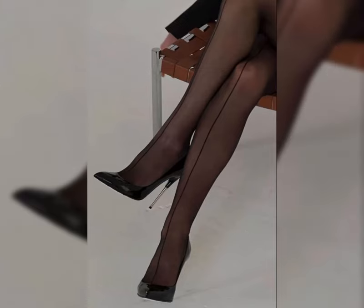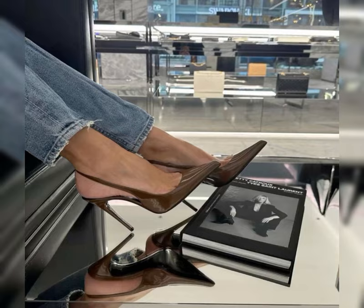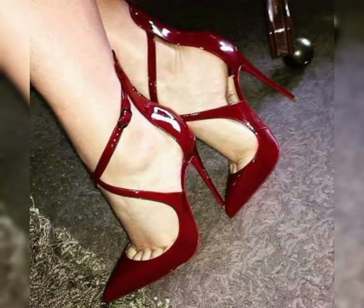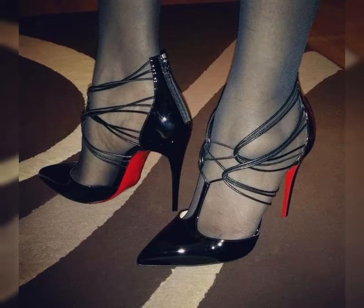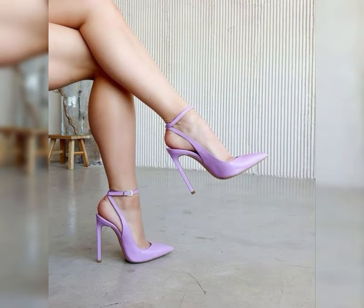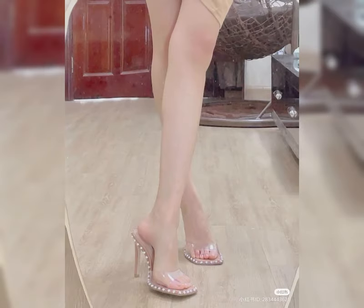High heels can instantly elevate an outfit. Pair them with a little black dress for a classic and sophisticated look, or wear them with jeans and a blouse for a chic and stylish ensemble. The possibilities are endless.